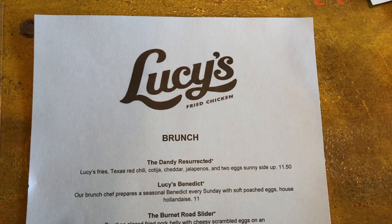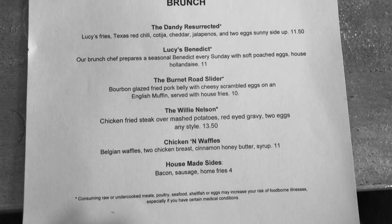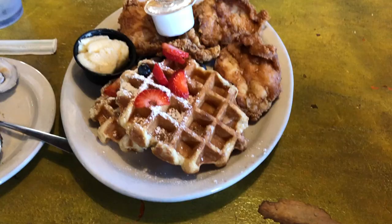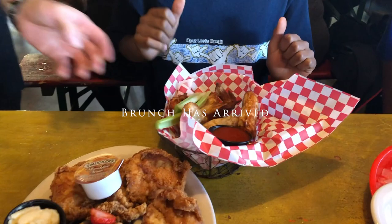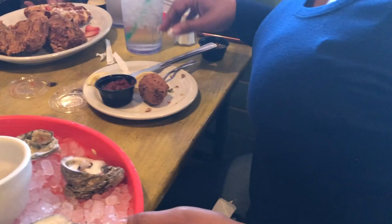Moving on to our brunch menu — I was really torn between getting the Burnett Road sliders, as you can see right here. I mean, look at that description — it screams mouth-watering. But nonetheless, I was here to taste the chicken and get that understanding of Lucy's Fried Chicken, so I went with the chicken and waffles.